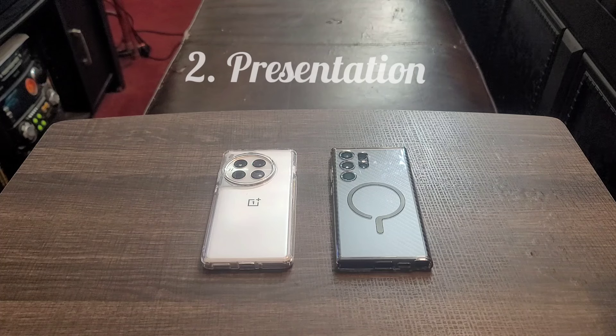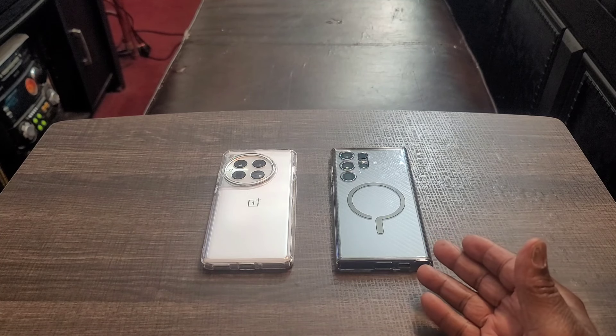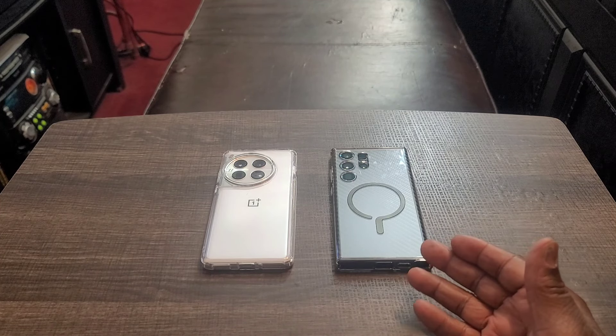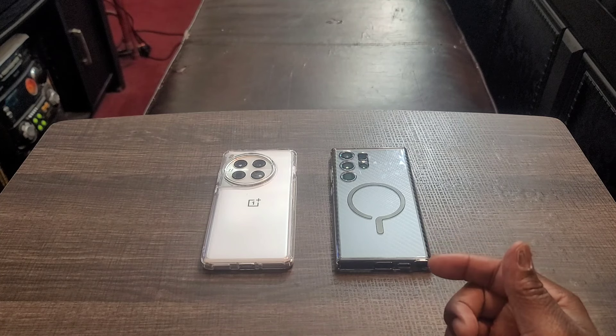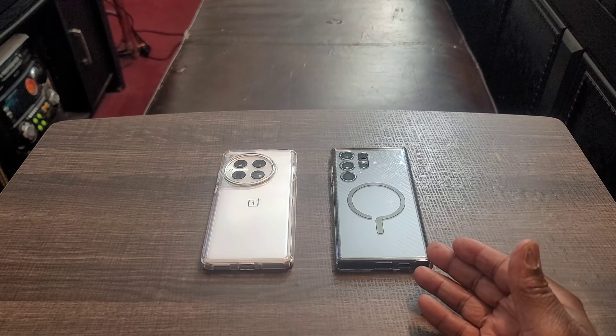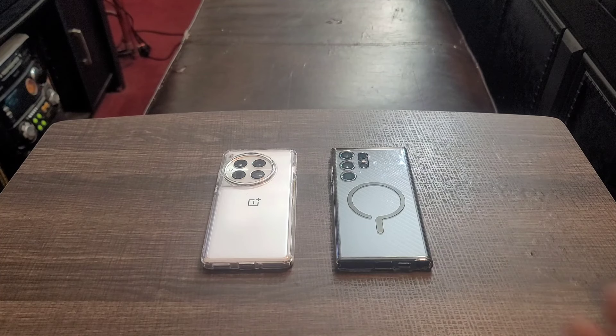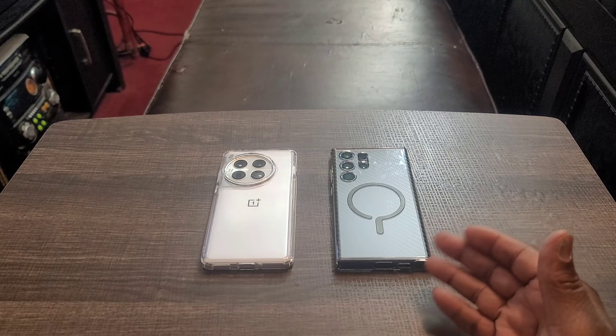Number two: presentation. This is something that doesn't matter to everybody, but it matters to me — I want value for my money. With the OnePlus 12, you're getting a 100-watt charging brick in the box, unlike Samsung devices where you basically get nothing except a charging cable, which I think is an absolute joke when they charge you over a thousand dollars for a device. With the OnePlus 12, you're also getting a pre-installed screen protector, which Samsung used to give us but no longer does.